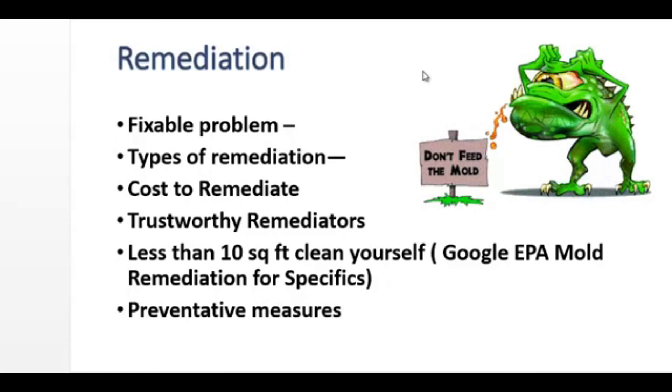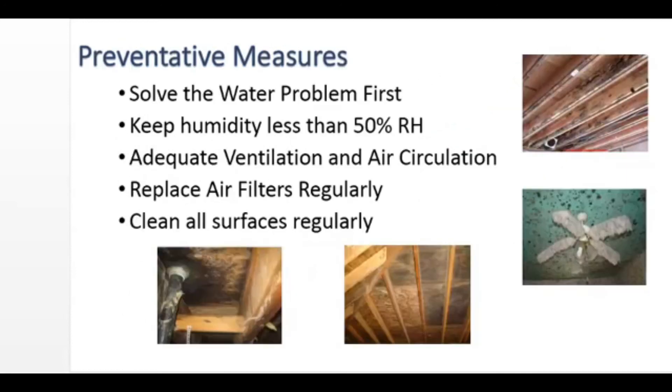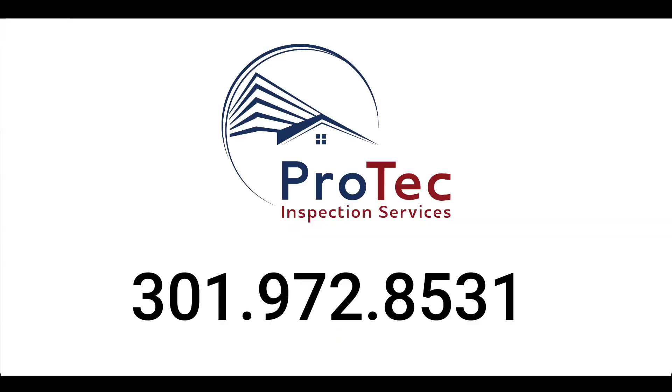So what are those preventative measures? Solve the water problem first. Keep the humidity less than 50%. Have adequate ventilation and air circulation. Replace air filters on a regular basis. And clean all surfaces routinely. I hope you found this helpful, and thank you for listening. If we can be of service, give us a call at 301-972-8531.